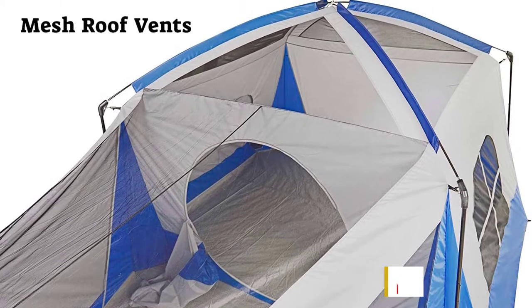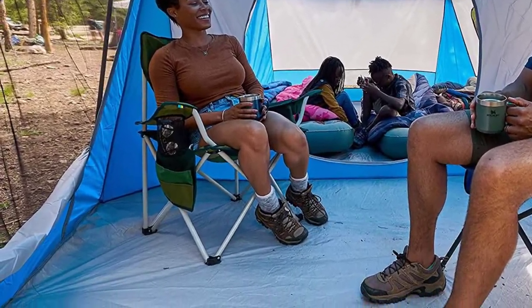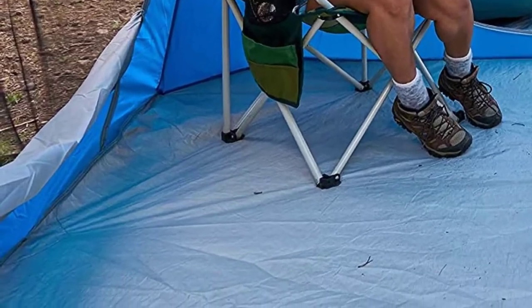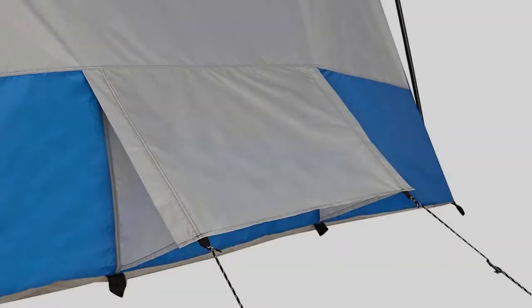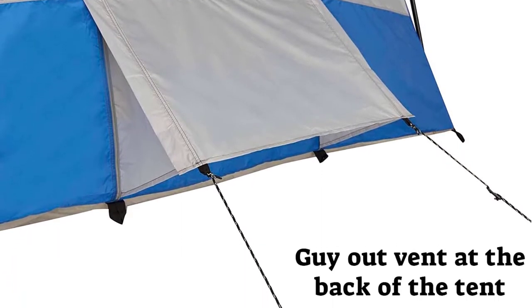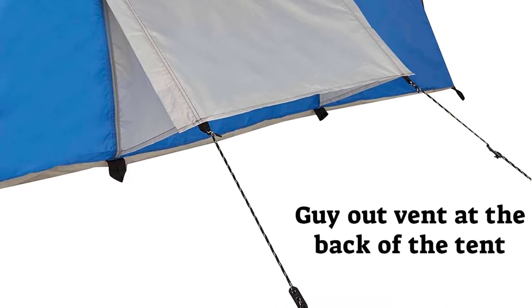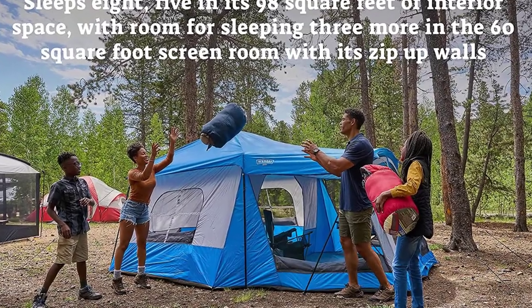The frame is made from steel uprights and fiberglass that come together to create a solid structure that isn't going anywhere, even in heavy winds. Some of the tent's features are the storage spaces, great ventilation, and of course the annex. The downsides are that there is only one door, so everyone has to go in and out the same way. Also, the pegs aren't sturdy and bend easily.